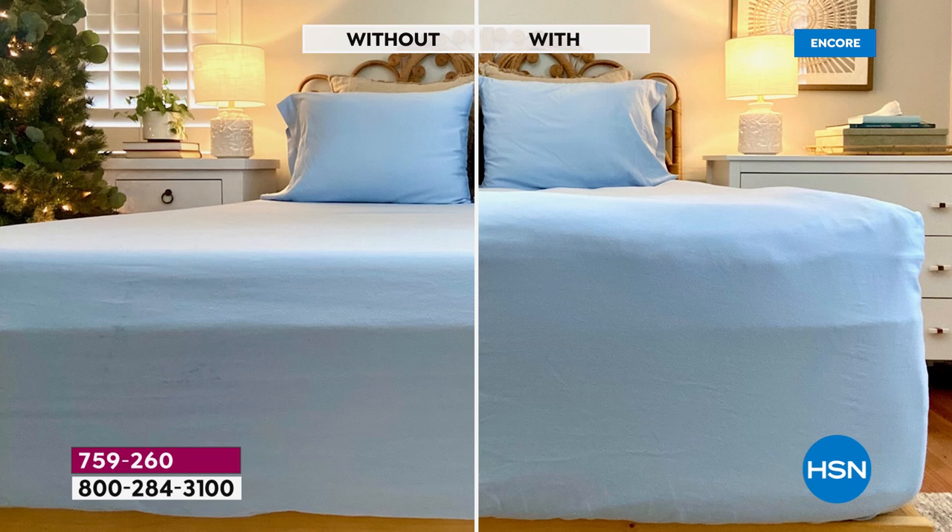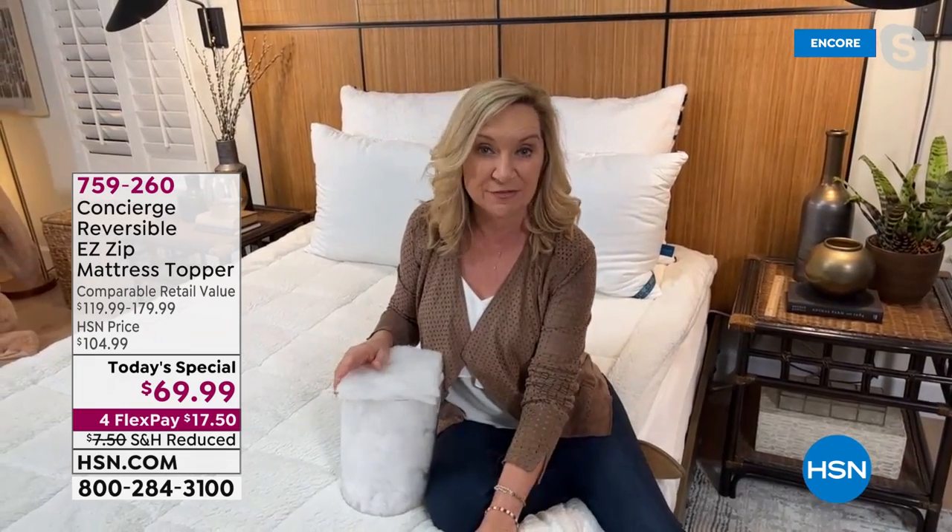This is one of my mattresses in my daughter's room, and I want you to see the before and after. The only difference is this topper. Look at the profile of the bed — the one with the topper looks like a bed and breakfast bed. It looks like you've splurged and got that high-end pillow top version of a mattress. But this could be any mattress — innerspring, memory foam, or even your fold-out sofa.